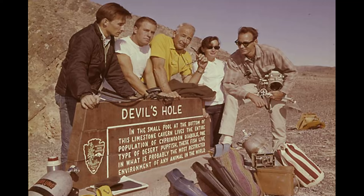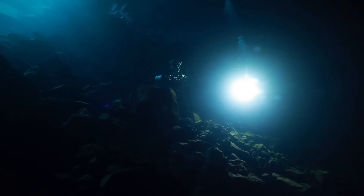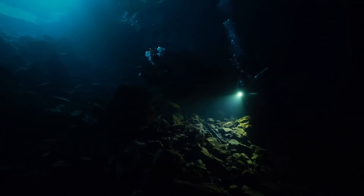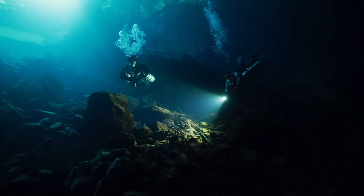One diver, Jim Houts, dove into the hole dozens of times in the early 1960s. He described it as beautiful. The rocky walls of the hole are brightly colored — every color of the rainbow. "It goes straight down to 160 feet, like a pipe, then opens into a room," Jim said.